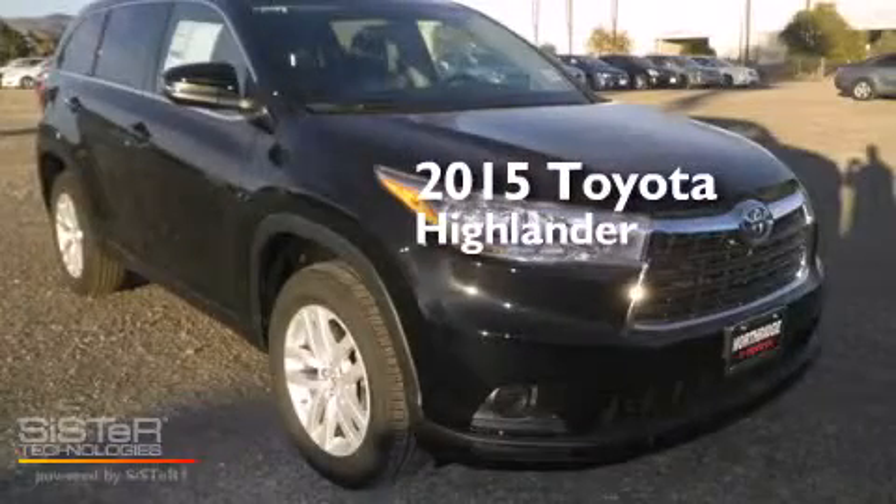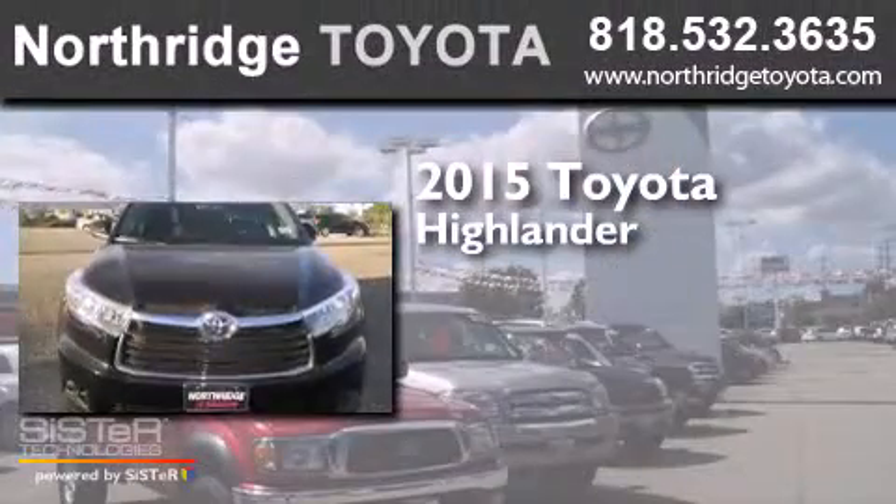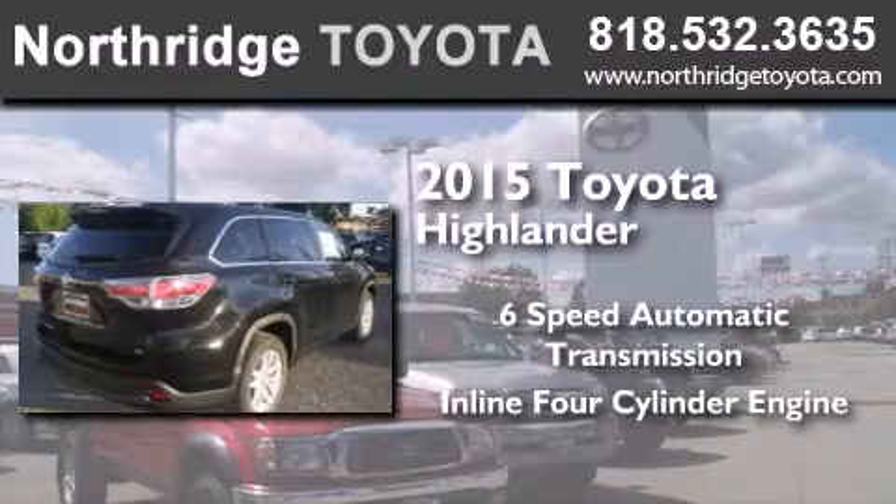This is a brand new 2015 Toyota Highlander. This crossover has a six-speed automatic transmission and an inline four-cylinder engine.